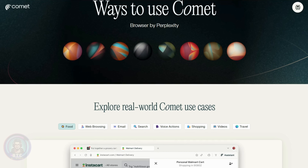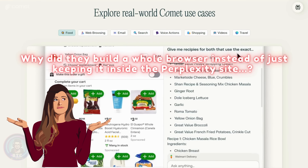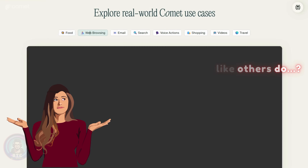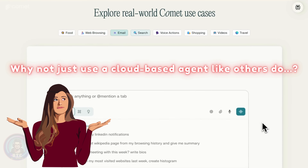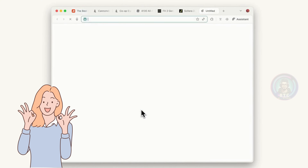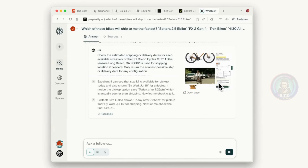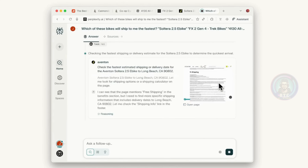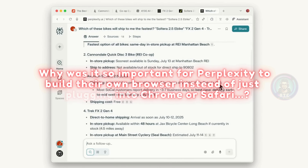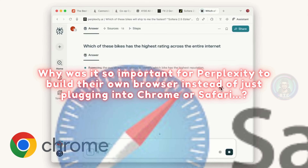Perplexity's getting started page shows off a ton of use cases. But you might be wondering: why did they build a whole browser instead of just keeping it inside the Perplexity site? Why not just use a cloud-based agent like others do? And then it clicked — doing this locally inside the browser itself is where the real value comes in. We can actually see that all of this is happening locally right inside the browser.